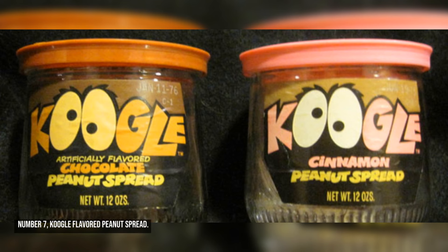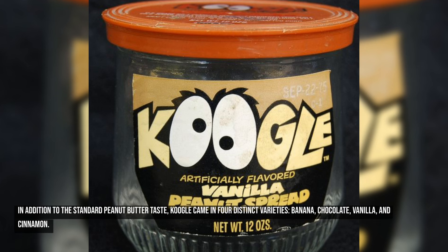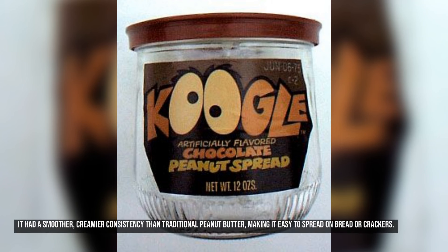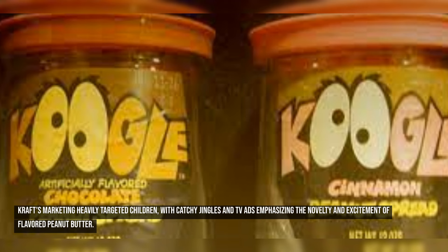Number seven: Kugel flavored peanut spread. Kugel flavored peanut spread, introduced by Kraft in the 1970s, was a bold attempt to reinvent classic peanut butter. It came in four distinct varieties: banana, chocolate, vanilla, and cinnamon, aiming to appeal to kids and families looking for something different. Kugel also had a smoother, creamier consistency than traditional peanut butter. The packaging was equally playful, featuring a colorful mascot with googly eyes. Kraft's marketing heavily targeted children, with catchy jingles and TV ads emphasizing the novelty and excitement of flavored peanut butter.